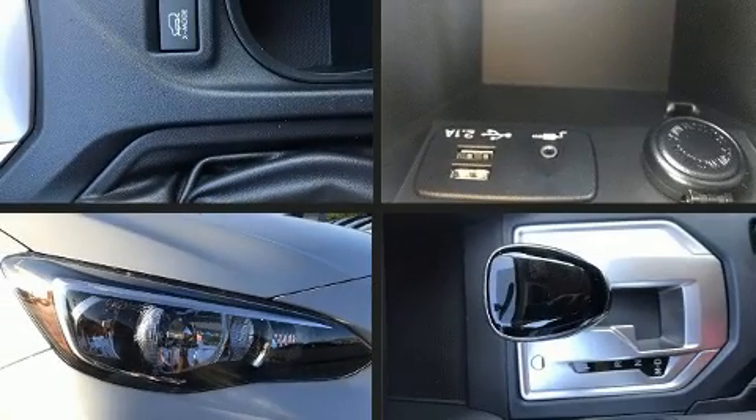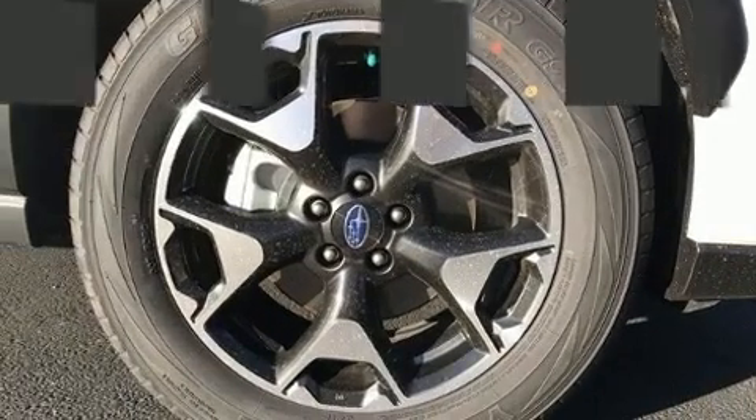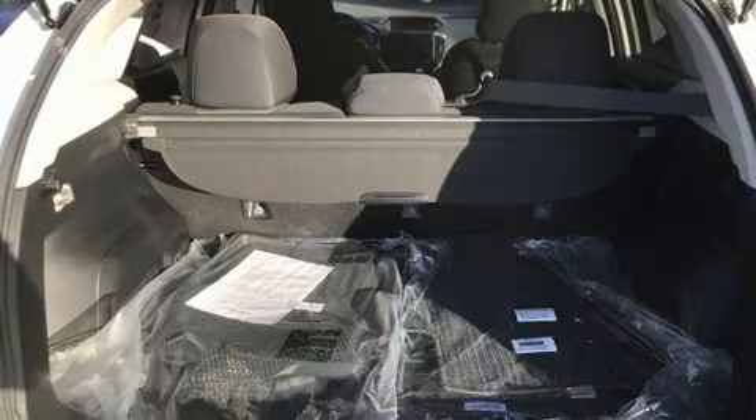The 2019 Subaru XV Crosstrek. With less than 10,000 miles on the odometer, this four-door sport utility vehicle prioritizes comfort, safety, and convenience. It features a continuously variable transmission, all-wheel drive, and a two-liter four-cylinder engine.